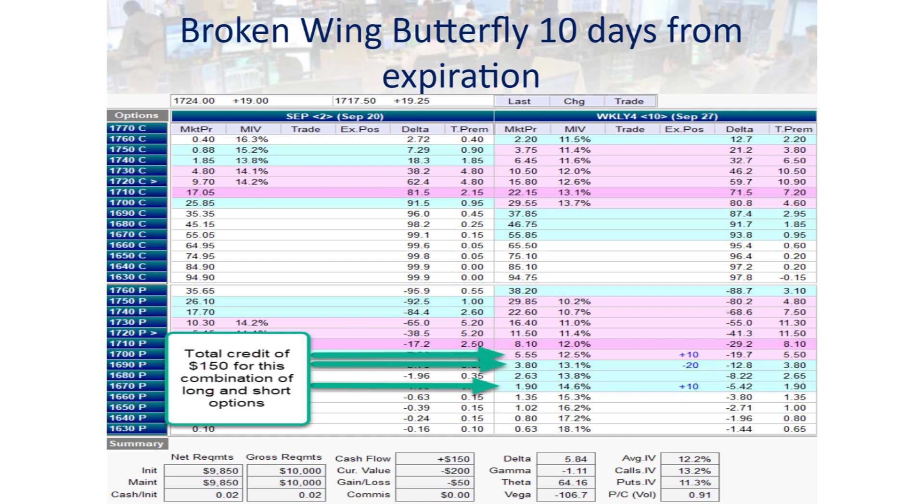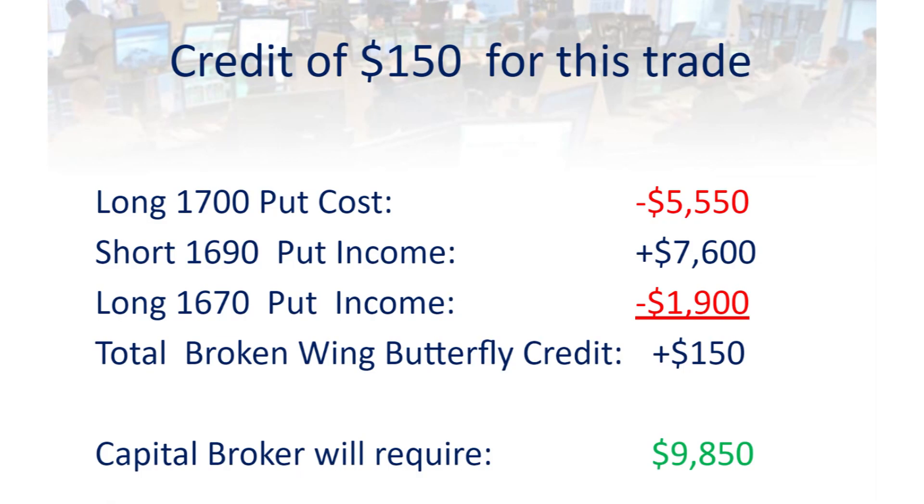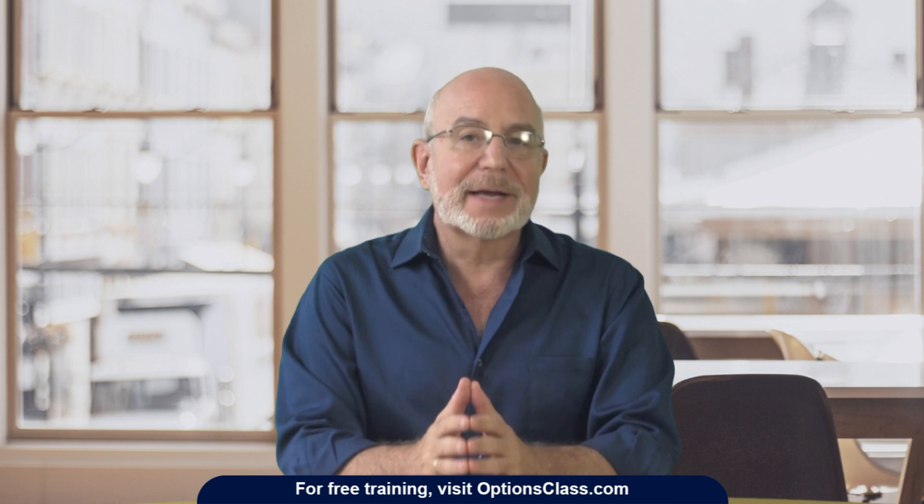Now, let's move down to the $1,690 puts that we're selling for $380 per contract. Since we're selling 20 of those, we're receiving cash of $7,600 for those 20 short puts. Finally, we're buying below the short put as protection 10 of those $1,670 puts for $1,900. So if you do the math on all of this, by adding up the costs and income from the three options we bought and sold, you actually get a net credit of $150 for this transaction. That $150 will go into your account right after you execute this transaction.